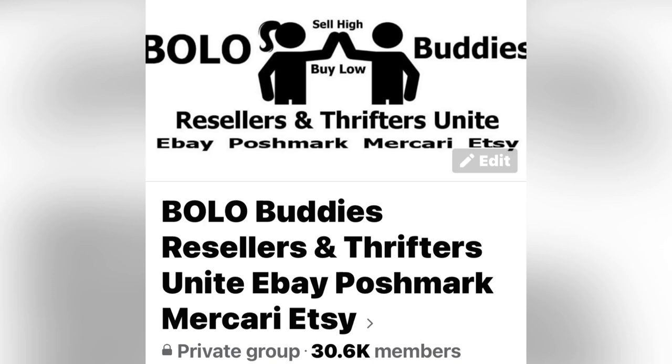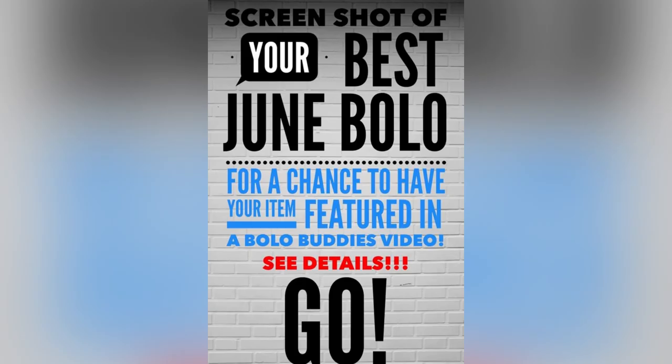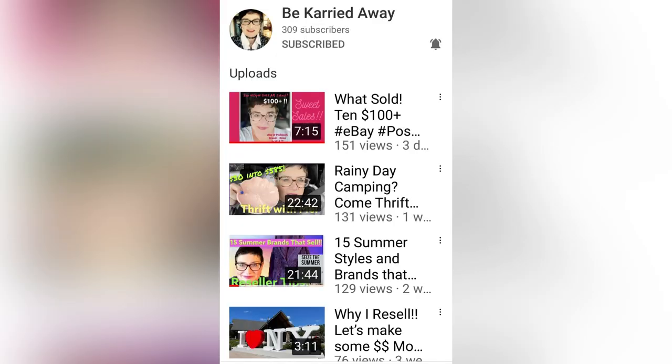You're going to want to stay tuned until the very end. I posted a Facebook post that basically asked the group to share their best big money Bolo that they sold in June. I hope to do this again in the future. So if you're not in my Bolo Buddies Facebook group, definitely go down below and check it out. I have assigned four moderators: Philly Flipper, and if you're not subscribed to these four people, please go down to the description and sub them up, because they are awesome.